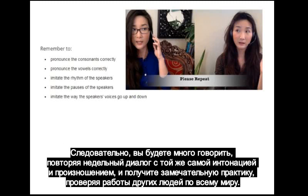Thus, you will speak a lot, repeating the week's dialogue with the same intonation and pronunciation, and get some great listening practice checking the works of other people from all over the world.